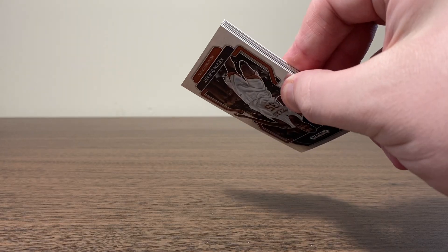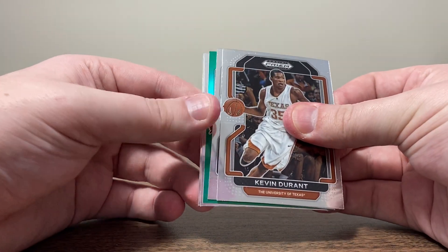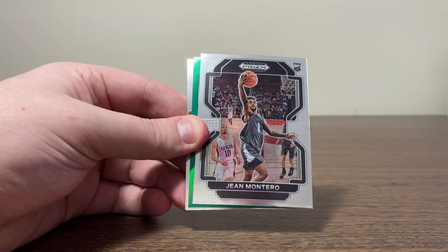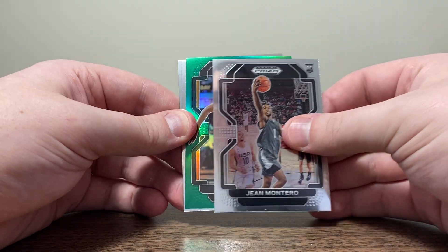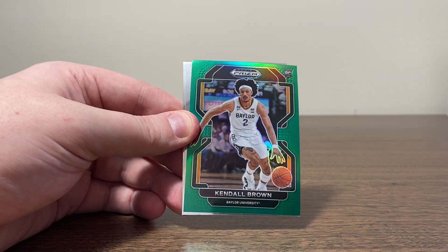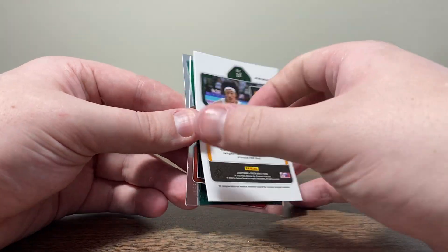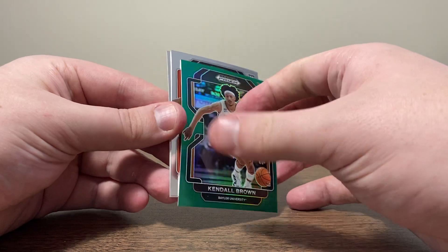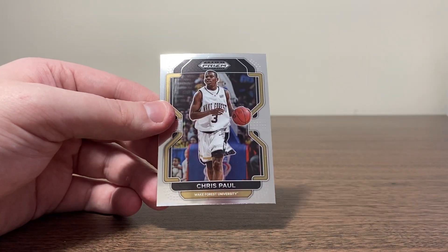For some reason this pack feels thicker, but I think it's just bent. We got KD. Oh, we got a green! John Montero. Come on, give us a rookie — Kendall Brown. So we get a rookie on our green, which is pretty cool. Jabari Smith Jr. and CP3 on the back.